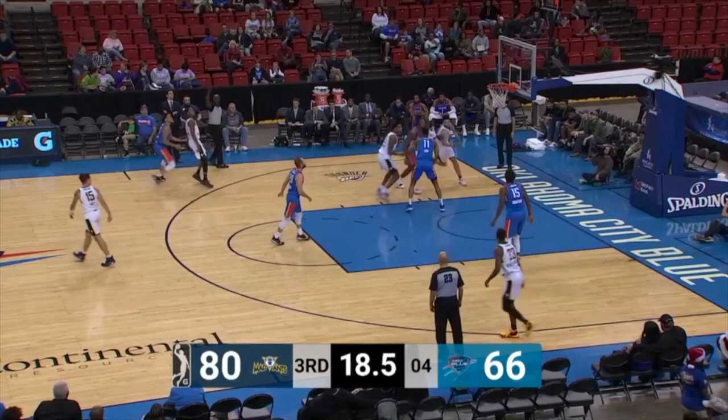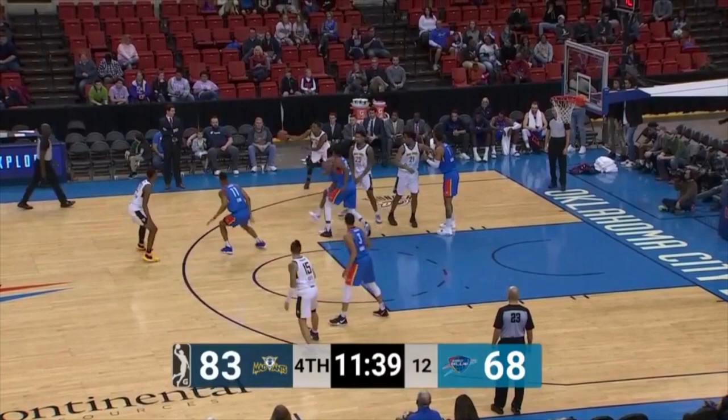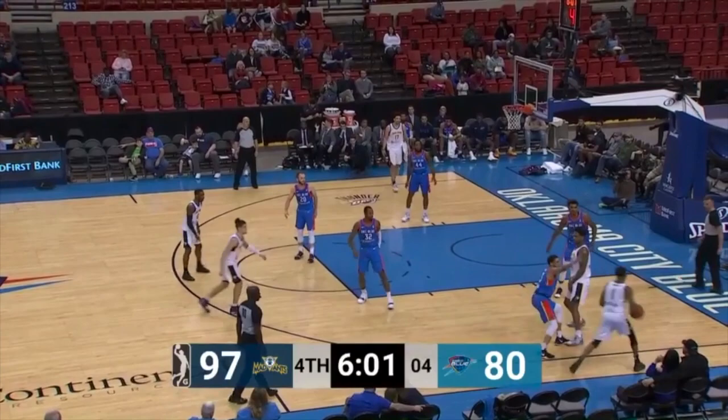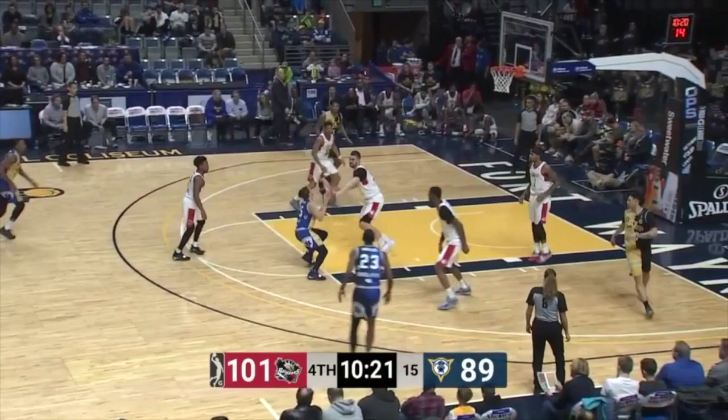Mad Ants scored the last seven of the third quarter to get it back to 17. Here's a corner three on its way — and good. That corner three didn't go down but they made it an easy layup. Gray with the bucket.